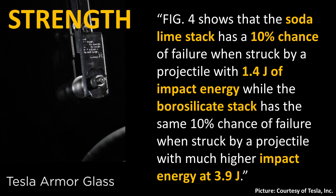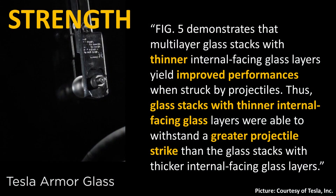When comparing borosilicate glass stacks to soda lime glass stacks, Tesla states that soda lime glass has a 10% chance of failure when struck by a projectile with 1.4 joules of impact energy, while the borosilicate stack has the same 10% failure rate only at a much higher impact energy of 3.9 joules. Interestingly, Tesla also found that glass stacks with thinner internal facing glass layers yield improved performance when struck by projectiles.